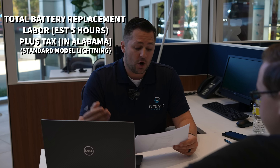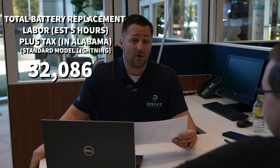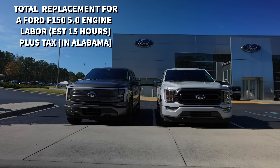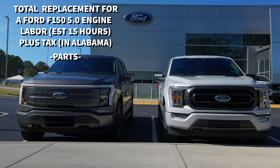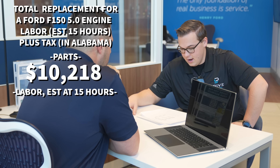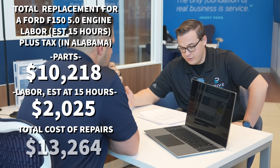For the standard range, with the smaller battery, the grand total including installation and tax is $32,086 — saving about $8,000 compared to the extended range. Now, what does it cost to replace a full 5.0 F-150 engine? Parts alone are about $10,218. The labor is a lot more intensive — about 15 hours as opposed to 3.3 — costing about $2,025. With sales tax, everything included comes to a total of $13,264.